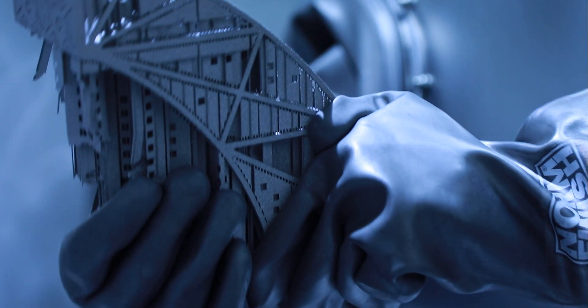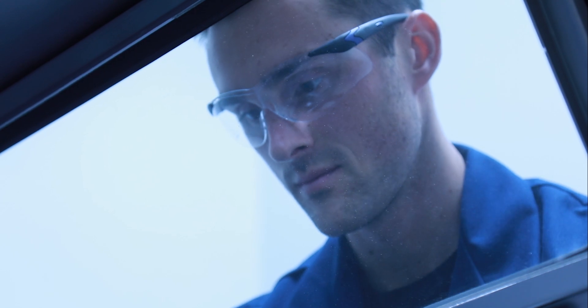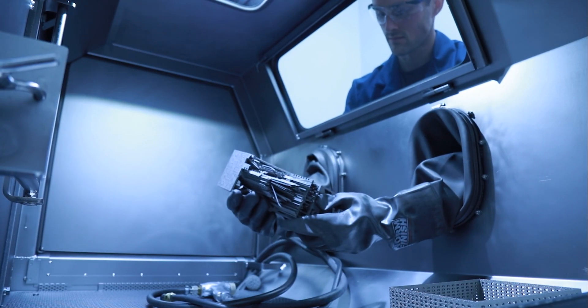At Northrop Grumman we'll 3D print the part, we'll machine the part, we'll install inserts, we'll plate it, we'll do whatever processing you need right here in-house. It's a nice capability to add and just adds to the overall capability we have here.